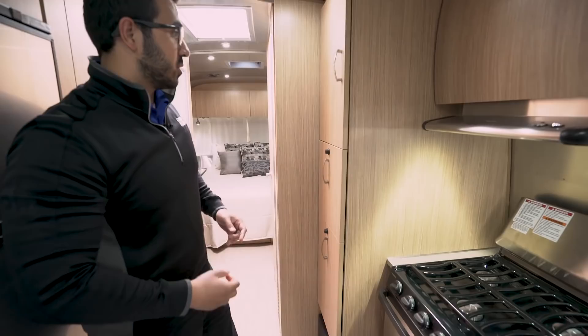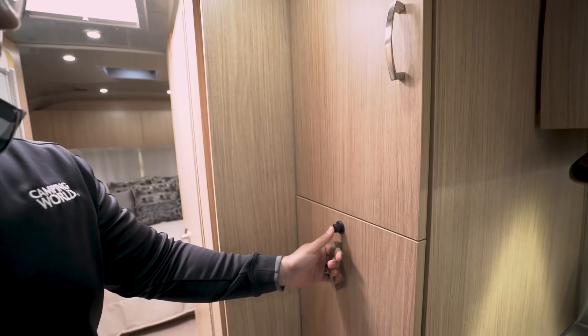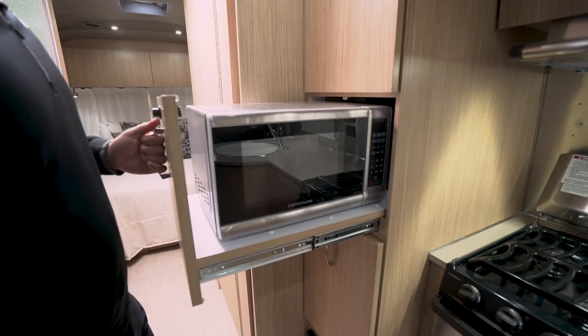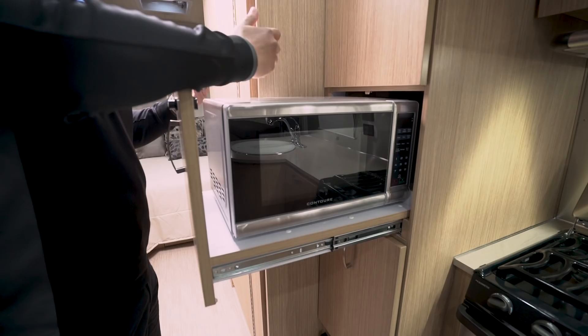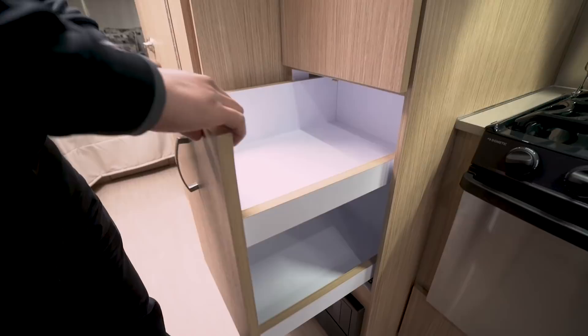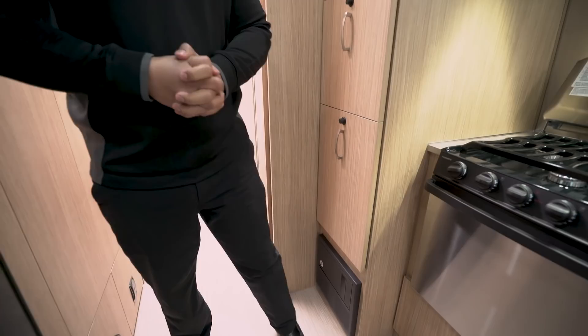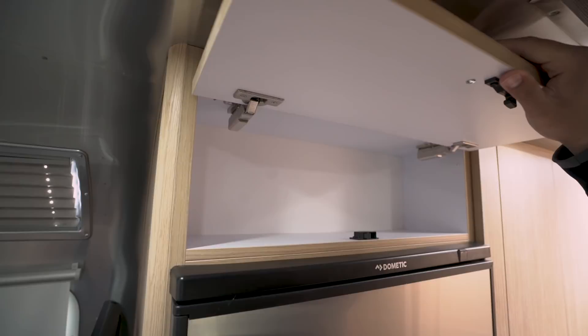Most manufacturers would have just paneled that off and given you nothing, but I love that Airstream didn't. Over here is your pantry space — up top is a big open pantry, which is awesome. Underneath that is really cool too: you have an appliance tray with your microwave. If you never use your microwave you can take it out and put a toaster in there. And underneath that is your actual pull-out pantry where you can store food items and pack it up however you decide.